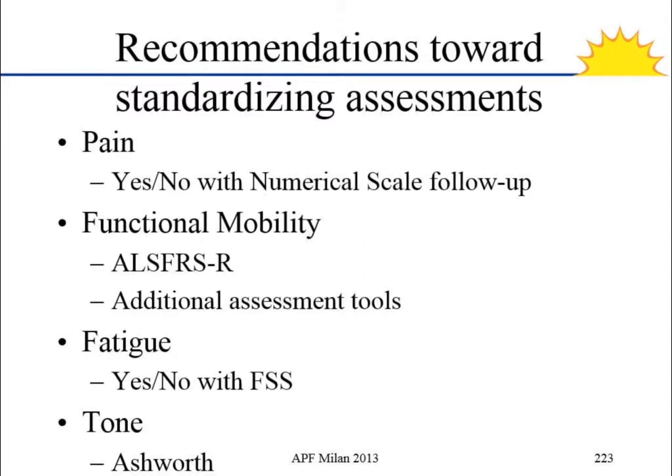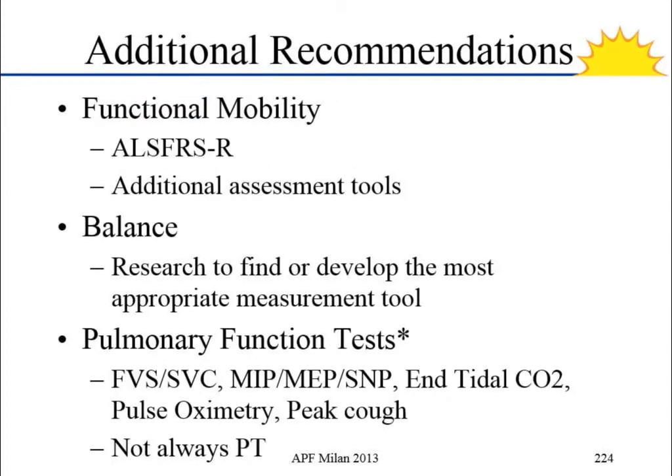Pain: asking yes/no with a numerical scale to follow up. Functional mobility: keep using the ALSFRS-R since it's a valid and reliable measurement tool, however we feel there should be additional assessment tools that therapists can develop. Fatigue: yes/no with the fatigue severity scale. Tone: the modified Ashworth scale. Additional recommendations include developing our own functional mobility assessment tool for physical therapists. For balance, this is something we may be able to make a difference in — either developing our own balance tool for individuals with ALS/MND, or validating an existing tool, similar to what's been done with balance tools in Parkinson's disease.